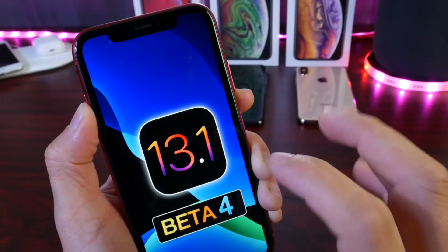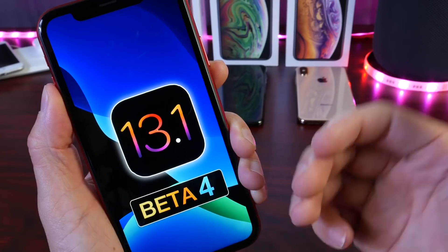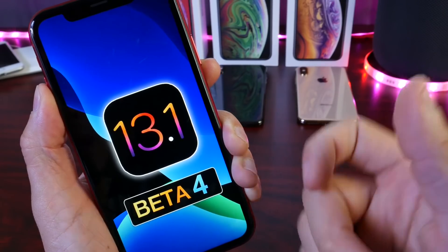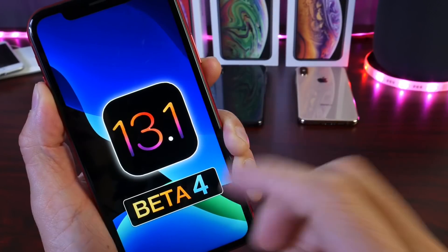iOS 13.1 Beta 4 doesn't have any major changes that I can see right now. You can anticipate my follow-up video in the next 24 to 48 hours, where I take a deeper dive into additional new features and changes, as well as battery and performance after using the software for several days. I just wanted to share this quick update — thanks for watching.